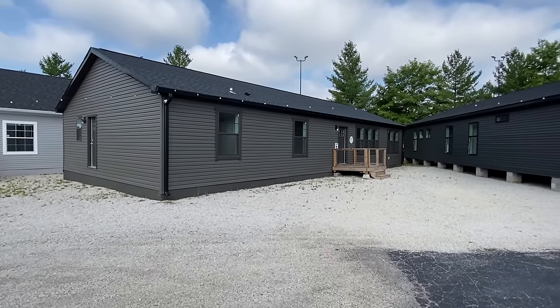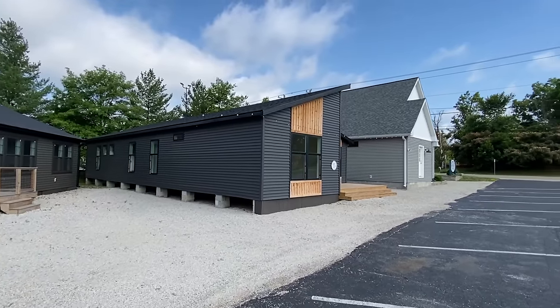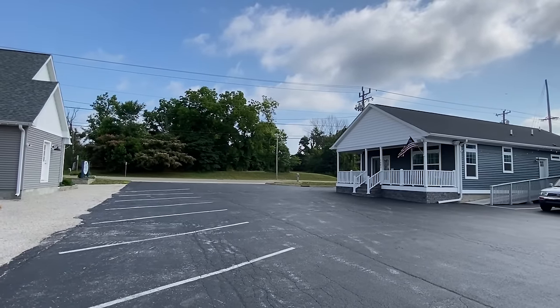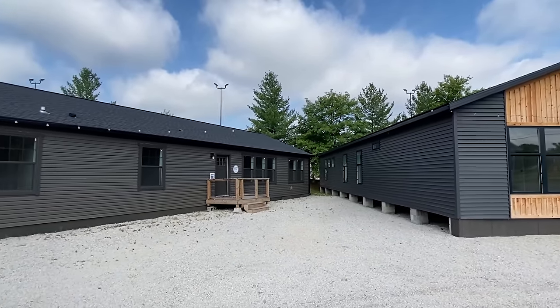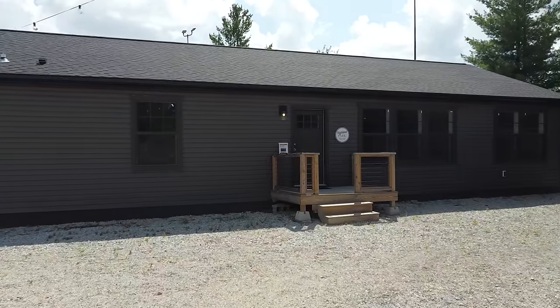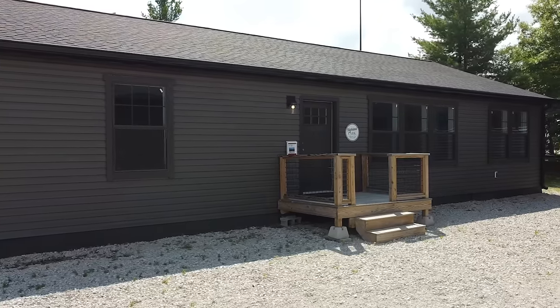Hello everyone, it's Chance and I'm back with another amazing home tour. I am at Clear Creek Homes in Bloomington, Indiana — shout out to their office right there, great location. I've got to say, number one, I'm very grateful they let me come here and video their homes, and secondly this place is just set up so nice. I wish everywhere I went was like this, just staged to the max.